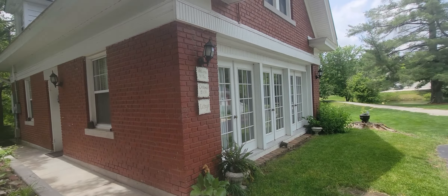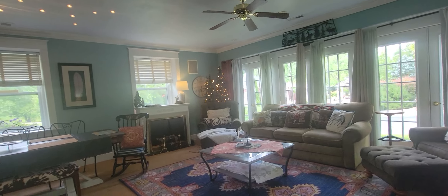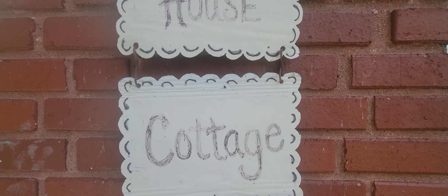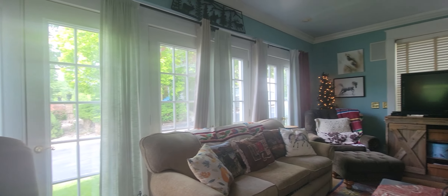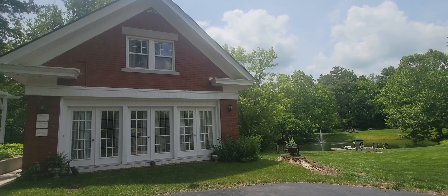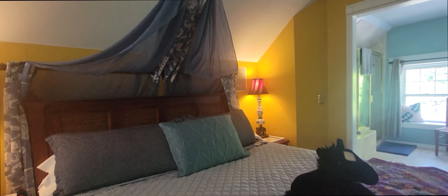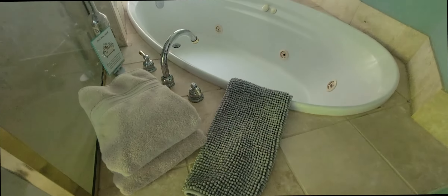If you are looking for the ultimate staycation experience, consider booking our two-story private cottage. This 1100 square foot bungalow and former carriage house of the 1915 estate radiates a feeling of warmth and tranquility, and provides a cozy dwelling for those traveling and looking for a place to call home for one night or for an extended Excelsior Springs, Missouri getaway.